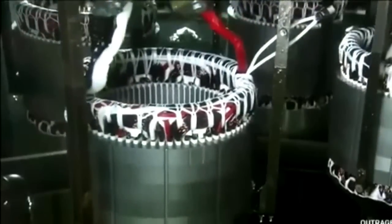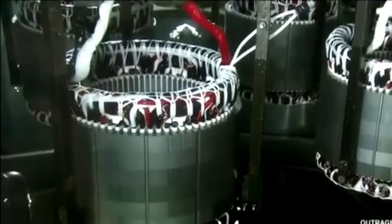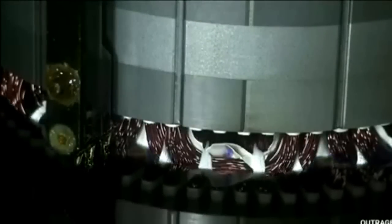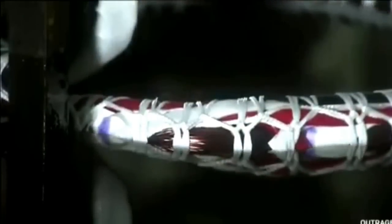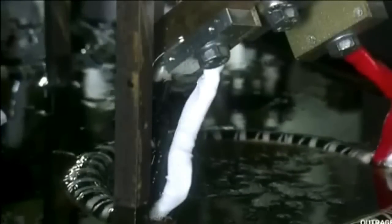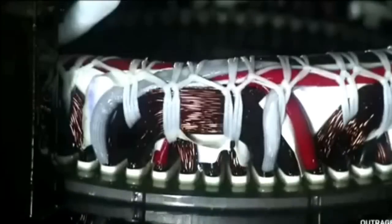Next, the stators are heated to 329 degrees, then a robot lowers them into a vat of resin. It's very important that the components of the stator remain as rigid as possible. Coating the stator in resin helps hold everything in place, maximizing the motor's efficiency. The motor has to be as efficient and powerful as possible to boost the three-cylinder engine and give the vehicle the power output of a supercar.